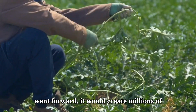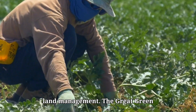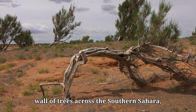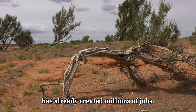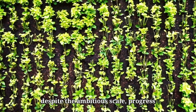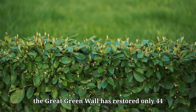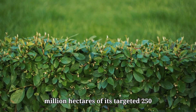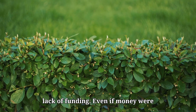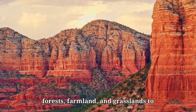If this project went forward, it would create millions of jobs, especially in infrastructure and land management. The Great Green Wall initiative, which aims to build a wall of trees across the southern Sahara, has already created millions of jobs. Terraforming the entire desert would likely create even more. But despite the ambitious scale, progress might be slow. For example, the Great Green Wall has restored only 44 million hectares of its targeted 250 million since 2007, mostly due to a lack of funding. Even if money were no obstacle, it would take decades for forests, farmland, and grasslands to grow.